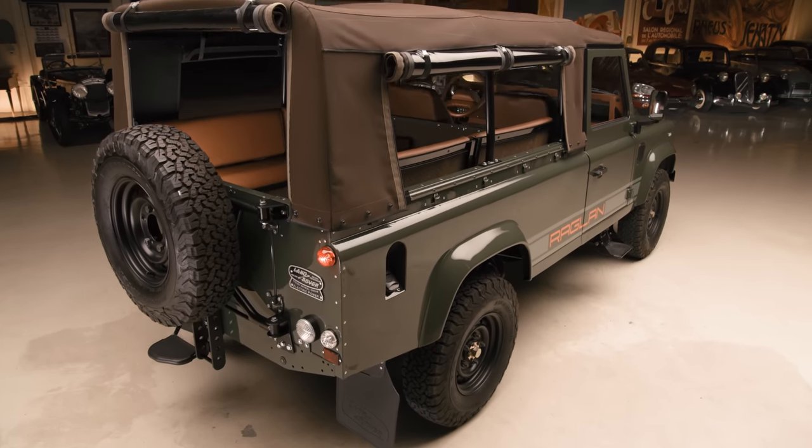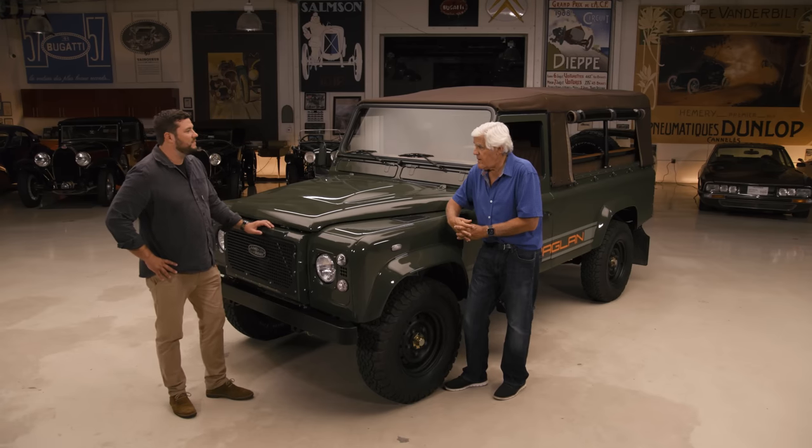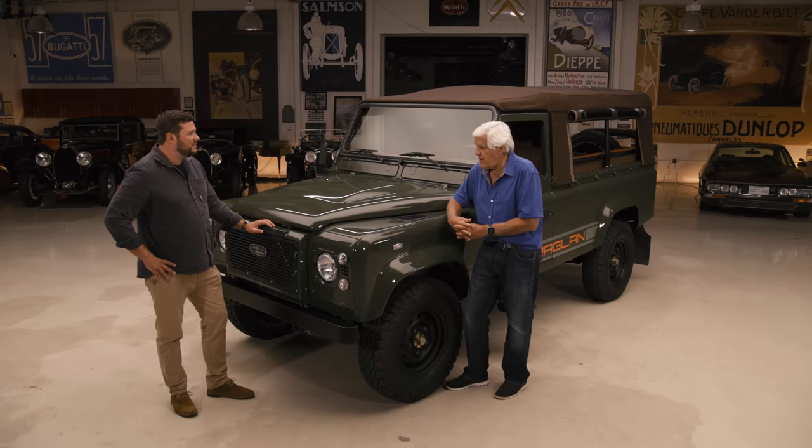Let's bring Joe Kaminski in. You're the founder of this company, right? The company is Raglan? And you're a veteran? And the whole company is veterans, isn't it? So tell us how you got started. You rebuild these, and you served time in Afghanistan, right? Well, thanks for your service, man. We really appreciate it.